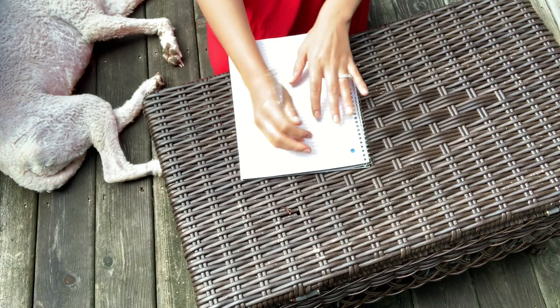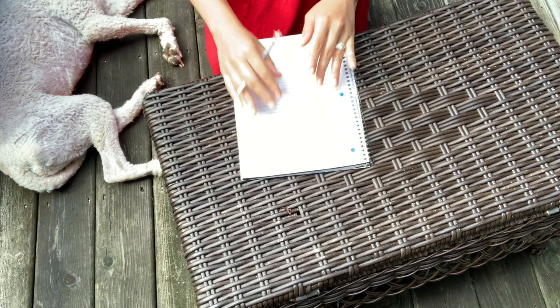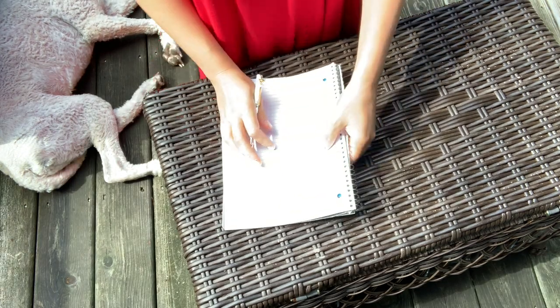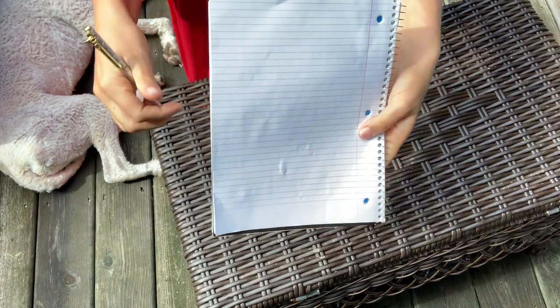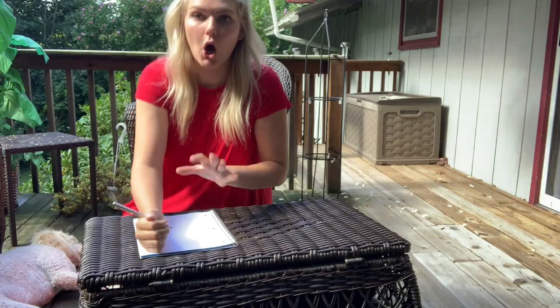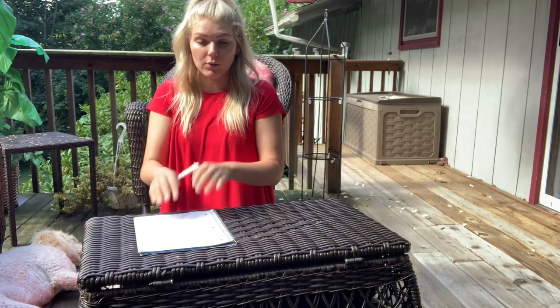I'm doing this outside because it's the best lighting. I'm going to be walking you through exactly how I do this. I use just a plain notebook and pen or pencil. If you have a meal planning notebook, that's fine too — it's really just the concept. I'm going to show you how I outline it on just a blank sheet of paper. I put all of my meals and my grocery shopping list on one paper because it's only one paper that I have to keep track of.